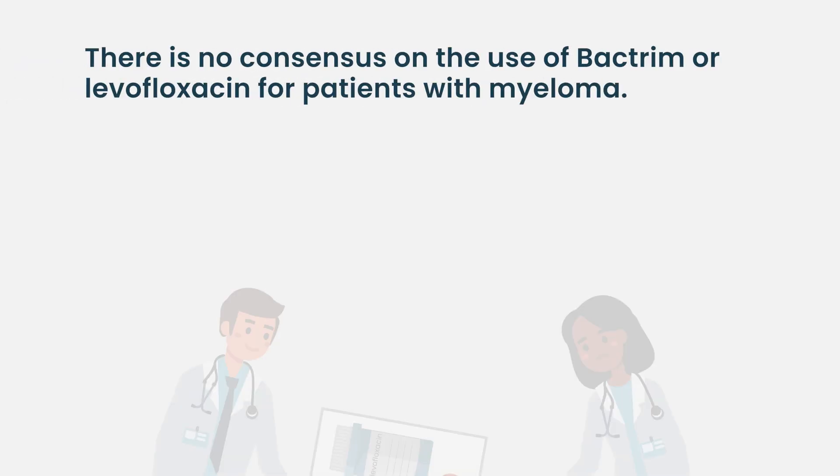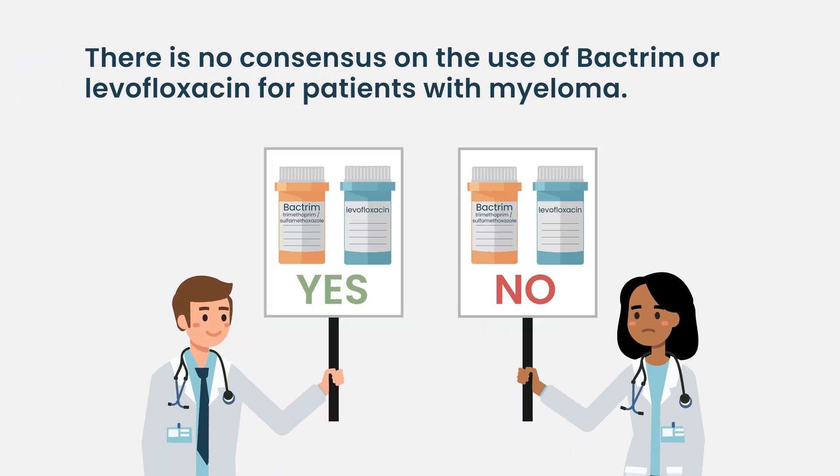There's conflicting data on the use of medicines to prevent a specific type of lung infection called pneumocystis pneumonia — that's Bactrim. There's some data suggesting giving that drug to myeloma patients getting induction therapy may be helpful, but there's debate about how beneficial it is. There is similarly controversial evidence about levofloxacin, which is a drug to prevent pneumonias. I personally am not routinely using those drugs in my practice because the studies that were done to support them were done in the United Kingdom, where they manage myeloma a little differently than we do, and I don't know that the benefits seen there apply to my patients.